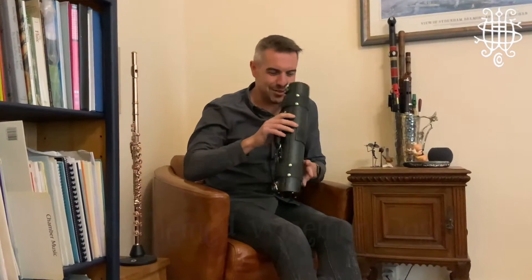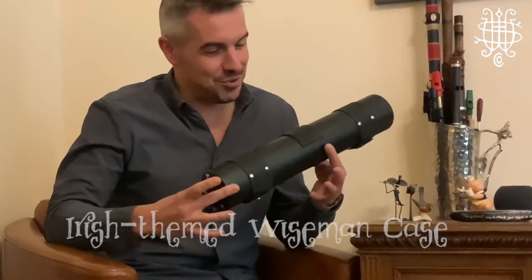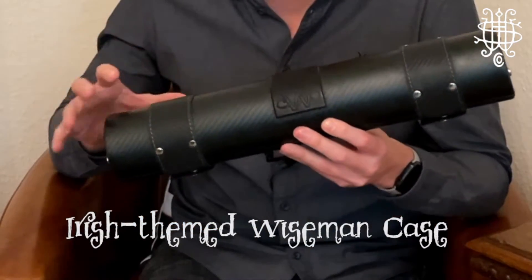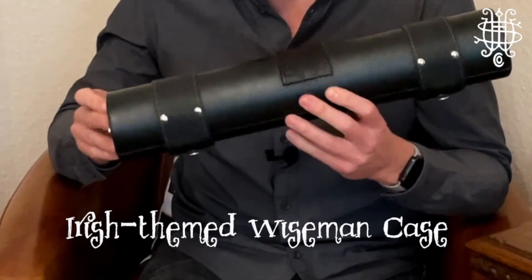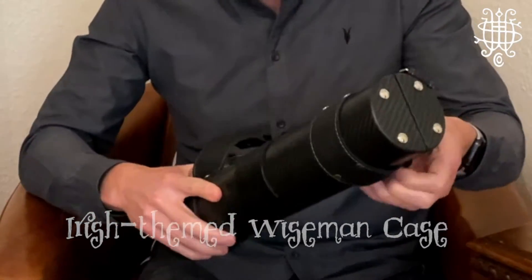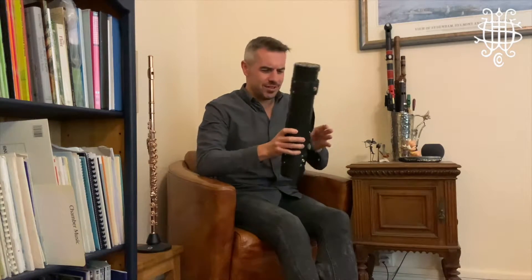That was the idea for this flute that I have had now for the last few months and I've been getting to know and enjoying hugely. Before we even get to the instrument, the talented guys at Wiseman Cases made me a Haynes Wiseman carbon fibre case, Irish themed also. We've got a very subtle green weave into the carbon fibre and also green stitching on the leather, and of course a green interior. So it's Irish before you even open the box.